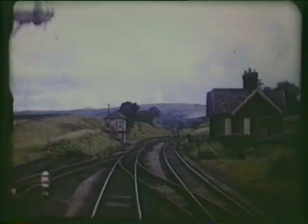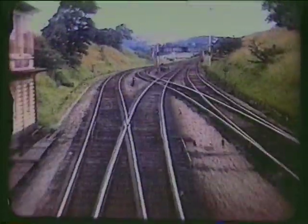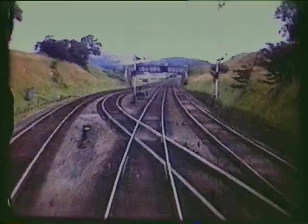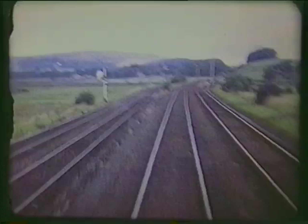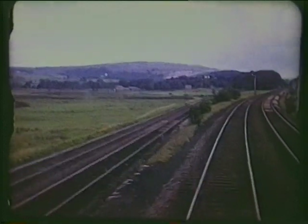On our right, remains of Settle's short-lived first station. Lancaster on the left, Carlisle and Scotland on the right.